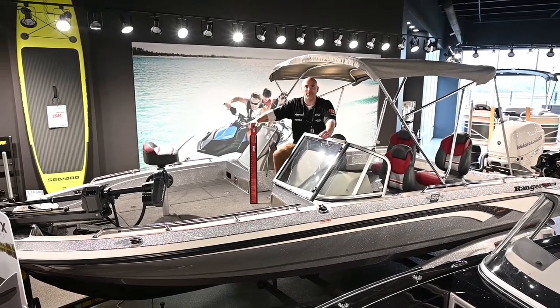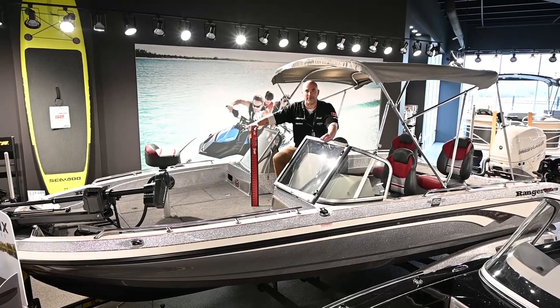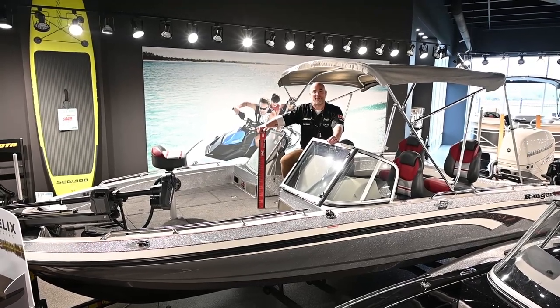Hello again, Mike here at WPM Westlok Power Sports and Green here in Westlok, Alberta, right off Highway 44. I want to take a minute today to tell you about our Ranger 621 Pro FS. This boat's options are endless.